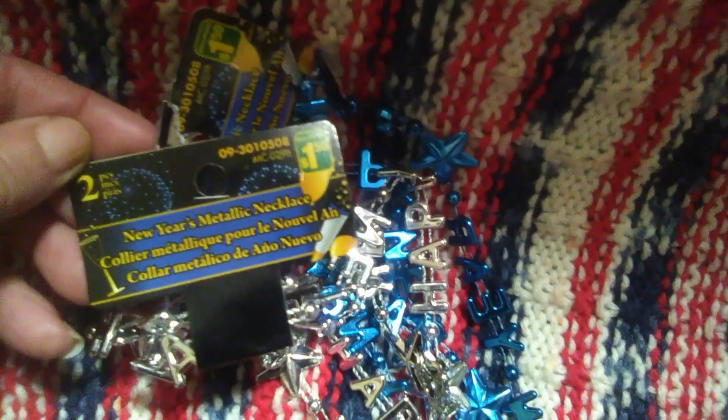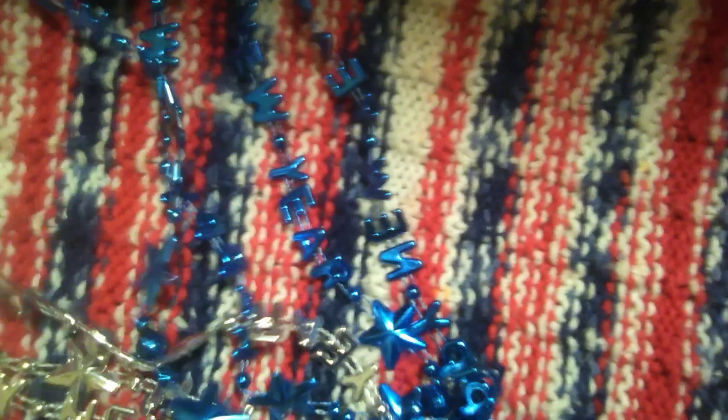Nate absolutely loves these. And then they have the party necklaces, which they have every year. They are $1.50 and you get two in the pack. I chose the silver and the blue pack — they say 'Happy New Year' with the stars. I got two of those. They also came in gold and pink, but I just got the blue and the silver color.